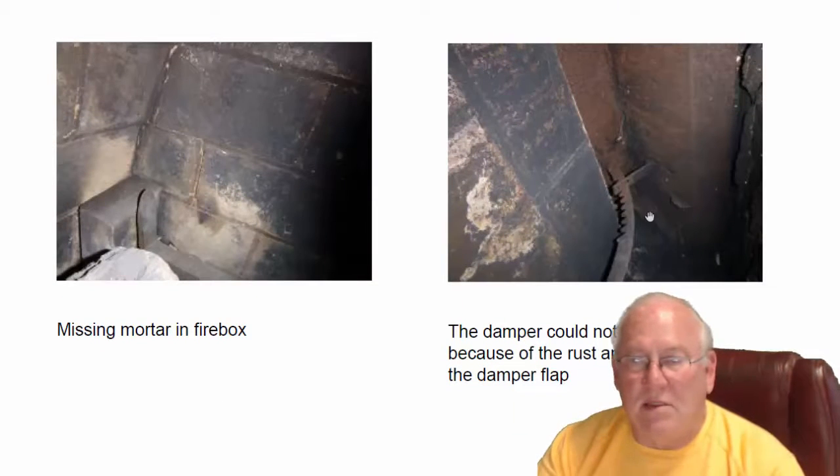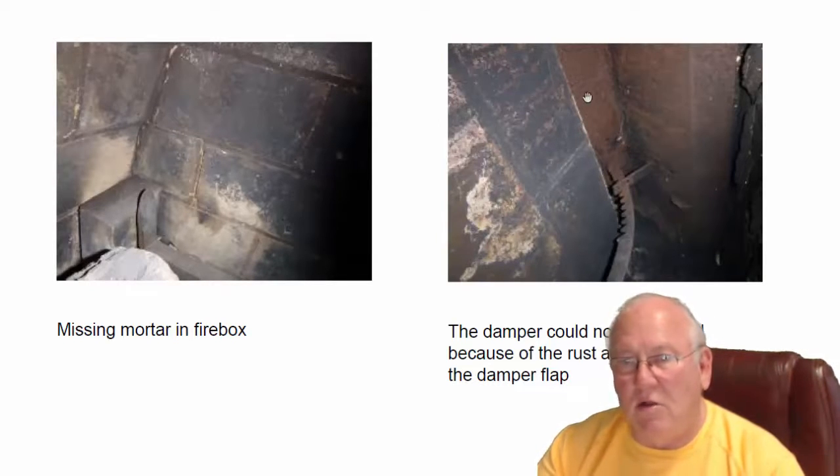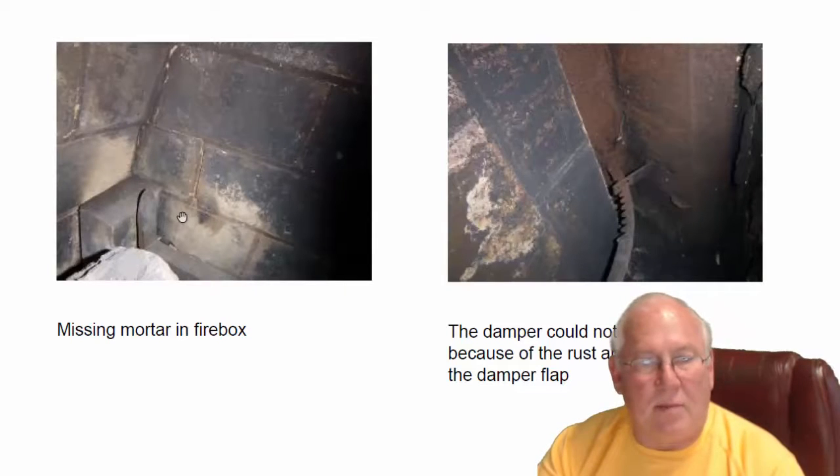But anyway, that being said, that needs to be removed. Whether it needs to be cut out or somehow saved, all the debris needs to come out of there and then the damper will operate.